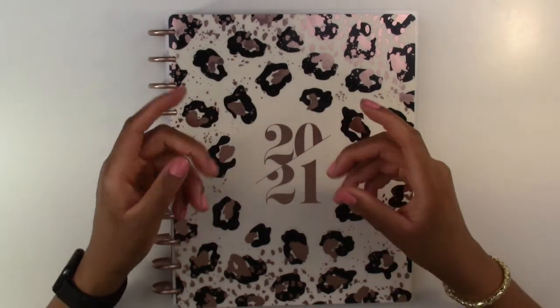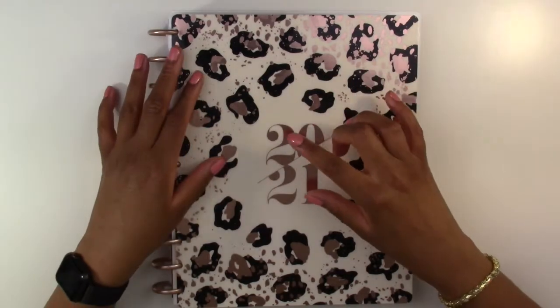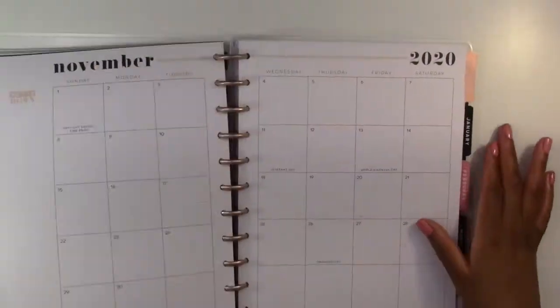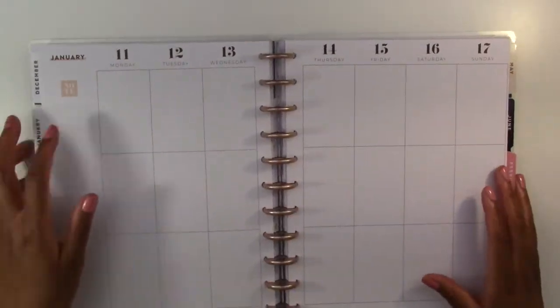Hello everyone and welcome back to another plan with me video. We are doing the big vertical layout Happy Planner, and we are just going to jump right into it. We are planning for the week of January 11th through the 17th.